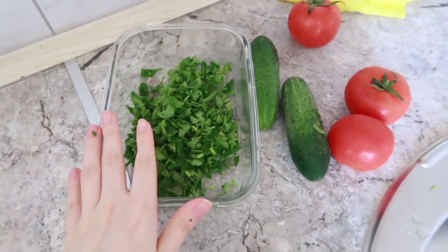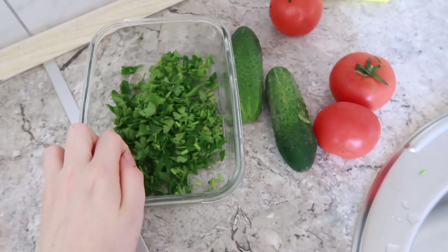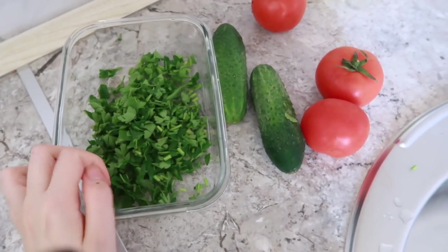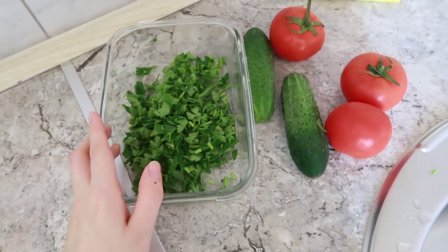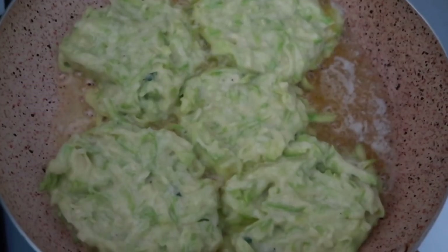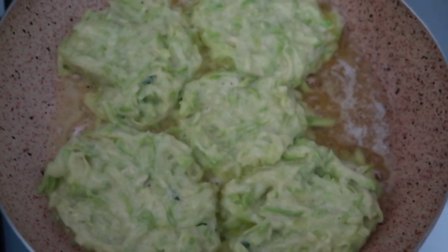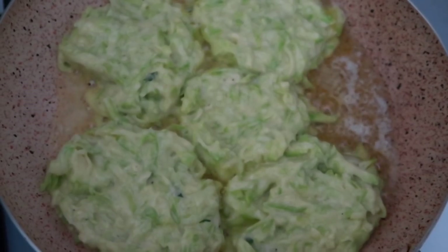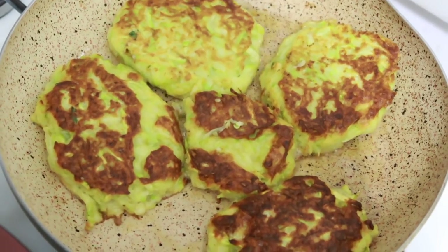I try to eat vegetable salad at least once a day, with cold pressed olive oil or pumpkin seed oil, and I make different salads every day. Sometimes I can eat my vegetables in the form of cutlets, such as when I was making delicious zucchini and carrot cutlets.